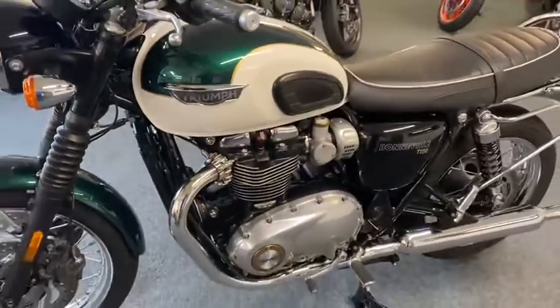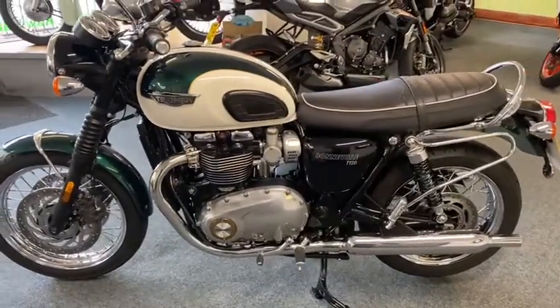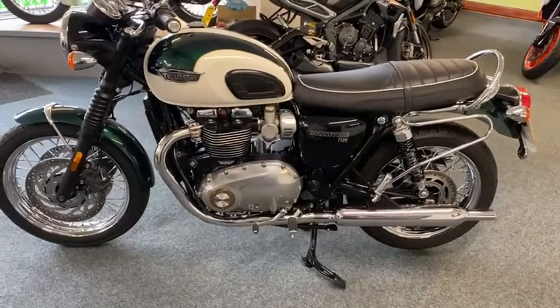Anything you need to know whatsoever, just give us a ring. But you can see, it's good on the miles. It's got a proper service history. The back's beautiful. If you need anything just give us a bell.